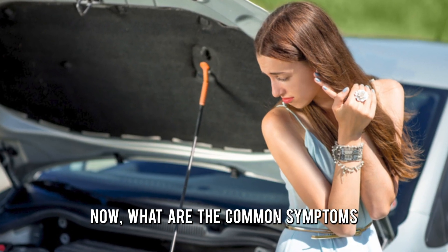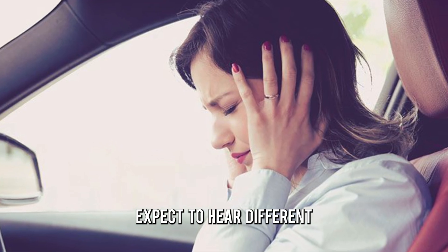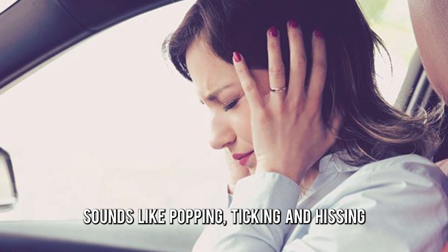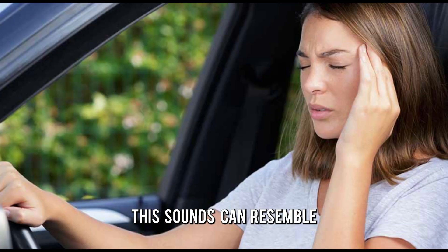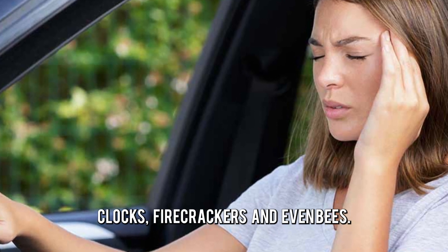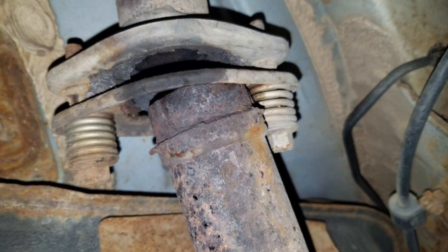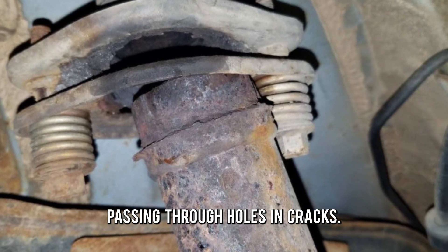What are the common symptoms to look out for? Unusual sounds — expect to hear different sounds like popping, ticking and hissing depending on the leak's location. The sounds can resemble those from alarm clocks, firecrackers and even bees. Vibrations are caused by air passing through holes and cracks.